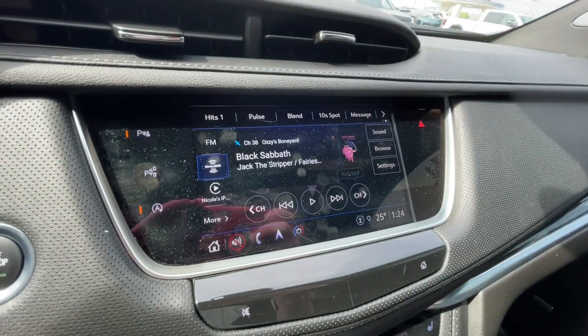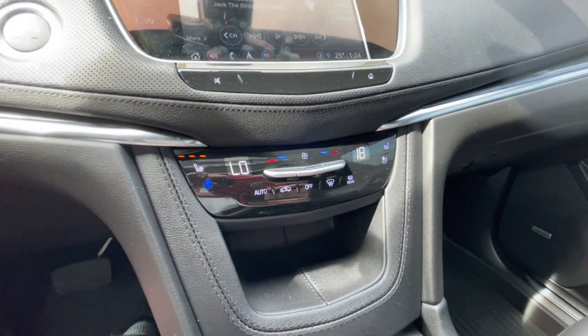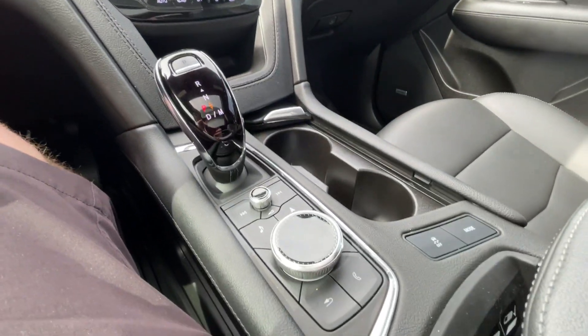An 8-inch touchscreen complete with Android Auto, Apple CarPlay, and navigation. Push-to-start ignition, dual-zone climate control. Shifter, audio, and navigation controls can be found here in the center console. Bose audio all throughout the vehicle, and the rear-view mirror camera.